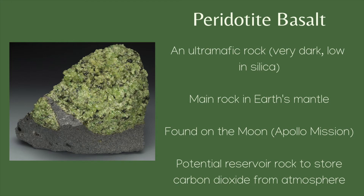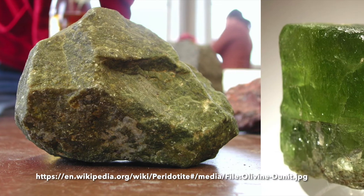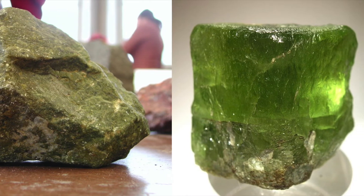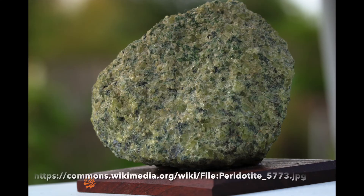Peridotite is actually the dominant rock of Earth's mantle above 250 miles in depth. Along the oceanic plates, a layer of peridotite 60 miles thick lies beneath the crust, which is four miles thick.